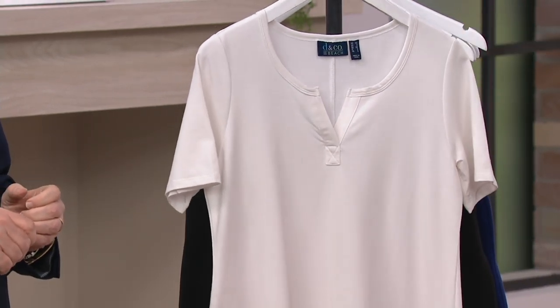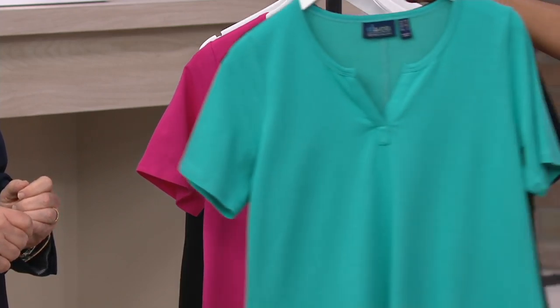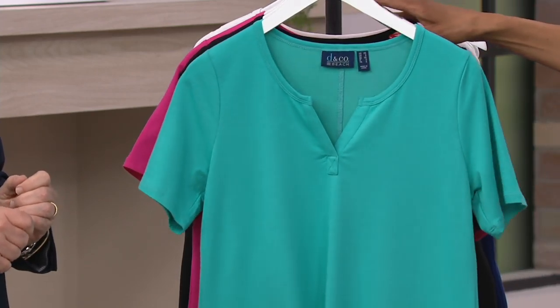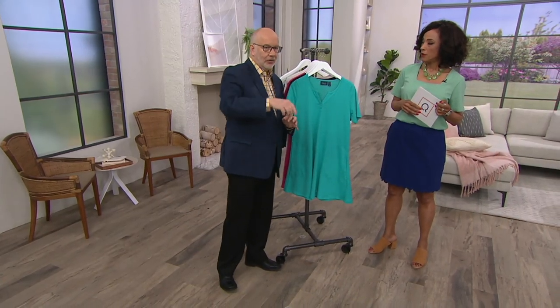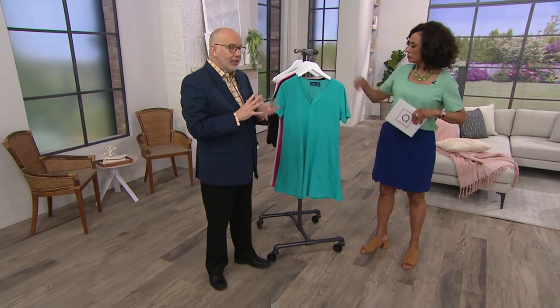This is another opportunity to take advantage of EasyPay with your QCard when you make your purchase that way. And this is customer top-rated — people love this. I can see it's flashing on the screen. The fans love this.